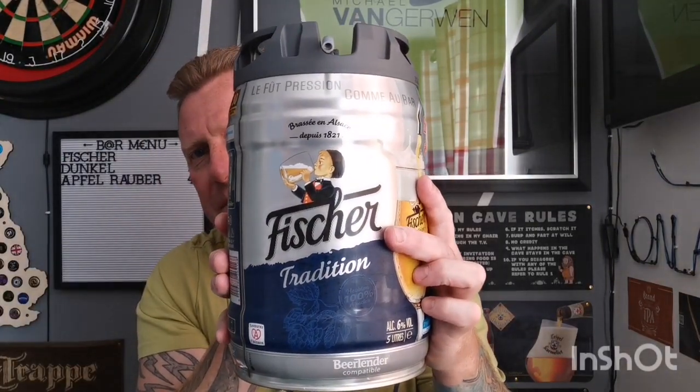This next beer is a French blonde ale from the Salzburg region — it is Fisher Tradition, coming in at six percent. This five litre keg was £20.99, and this is slightly different to the five litre mini kegs that you buy from the supermarkets, because they're pretty much one-day jobs with the little thing on top that you let the air out.